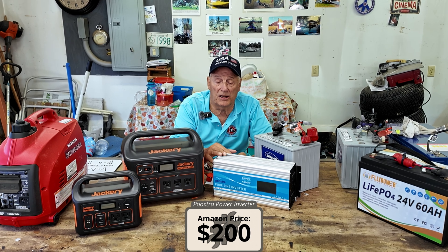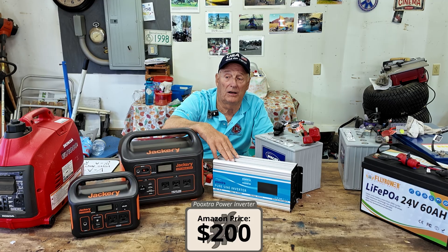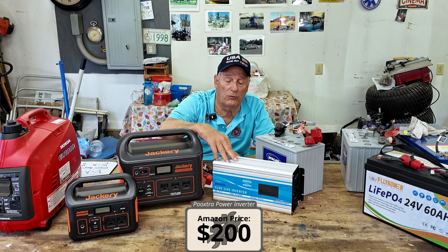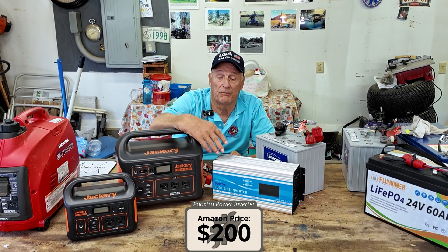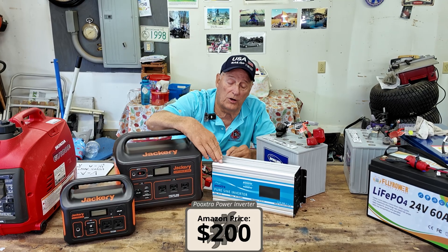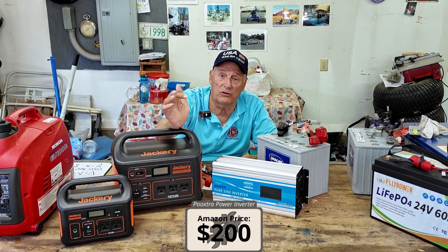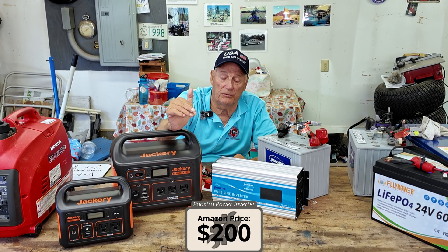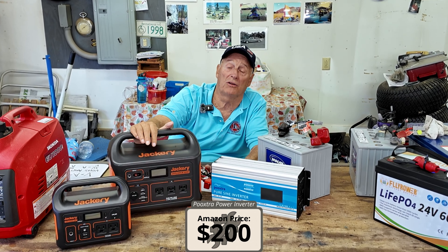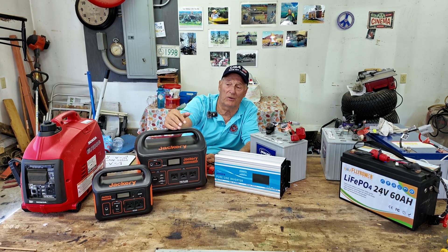One thing you've got to be very careful about: pure sine wave. You want an inverter that's a pure sine wave. This is a 2,000 watt inverter — very large, most likely you don't need anything near this. This costs $200. Buy yourself a 1,000 watt inverter that's pure sine wave. Now, why pure sine wave? Even the Jackery tells you it's pure sine wave. The Patriot doesn't tell you that it's pure sine wave. What's the difference?